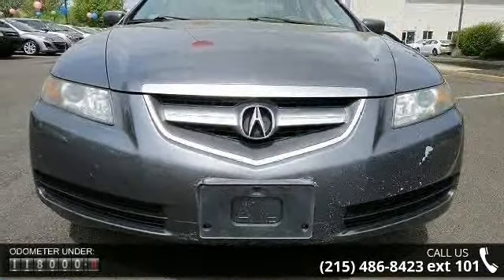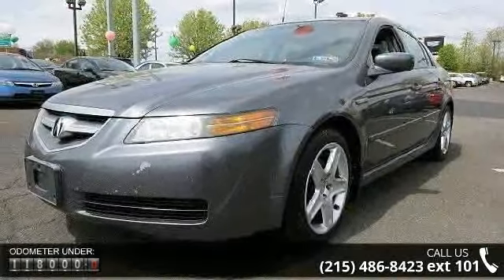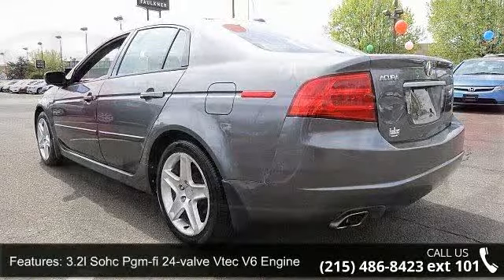This vehicle's top features include a 3.2L SOHC VTEC 24-valve V6 engine, drive-by-wire throttle system, front-wheel drive, and a 12-volt maintenance-free battery.